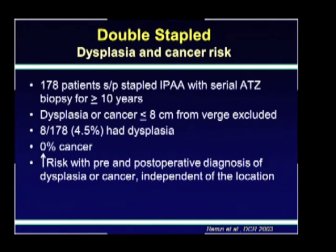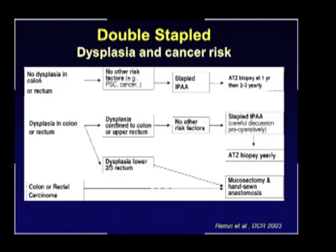The main issue with leaving the transition zone is really the risk of dysplasia and cancer. Renzi from the Cleveland Clinic Foundation followed 178 patients who had undergone staple anastomosis over 10 or more years. This group did not include patients who had dysplasia or cancer within 18 centimeters of the anal verge preoperatively. The incidence of dysplasia was only 4.5%, and there was no cancer. The risk increased with a history of dysplasia or cancer independent of location. The authors recommend an algorithm of selective mucosectomy with manual anastomosis in patients with dysplasia in the lower two-thirds of the rectum or with colonic or rectal carcinoma.